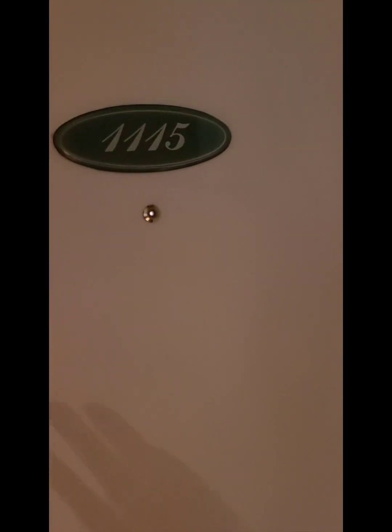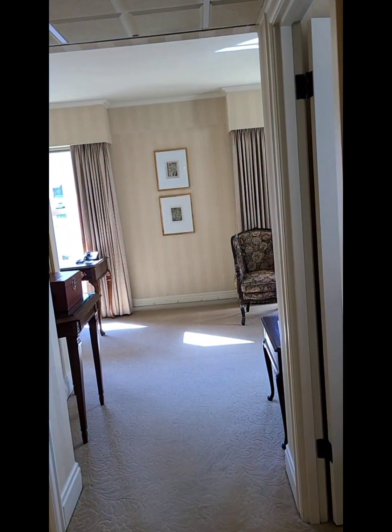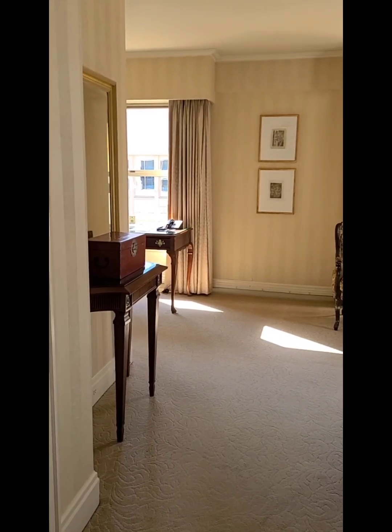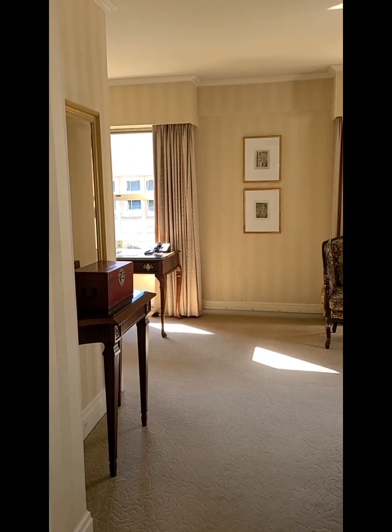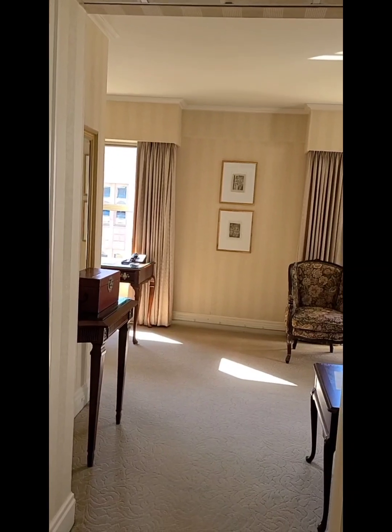This is my video tour of room 1115 at the Mayflower Park Hotel in Seattle, Washington. This is a corner suite on the 11th floor.